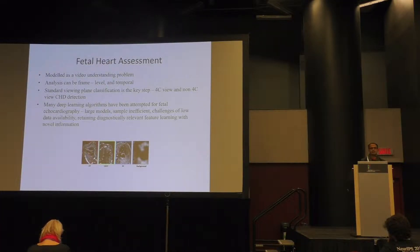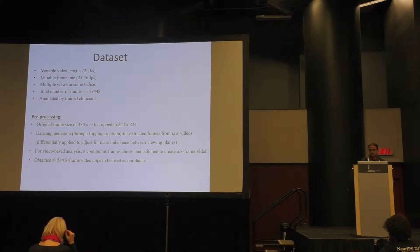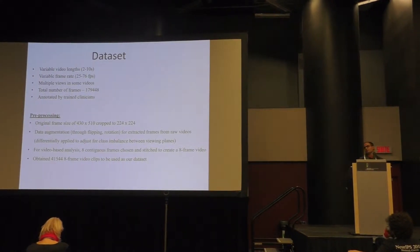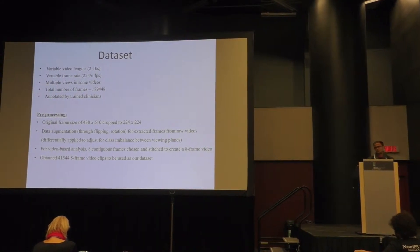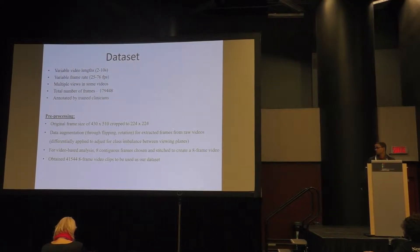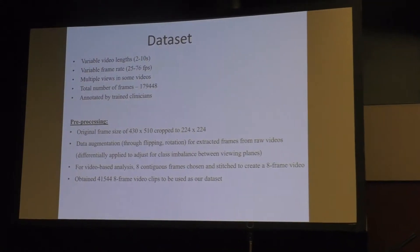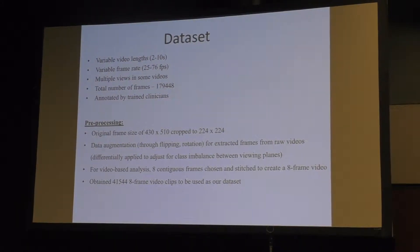As a first step towards congenital heart anomaly assessment, you need to identify the viewing planes. We consider datasets with variable video lengths and variable frame rates between 25 to 76 FPS. There are multiple views in some videos with a stochastic presence of background frames because the fetus moves around randomly when subjected to ultrasound.